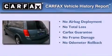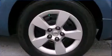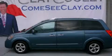Not to mention that this minivan qualifies for the Carfax Buy Back Guarantee. This automobile won't last long at this price — call and arrange a test drive now.